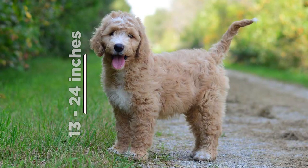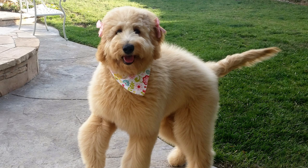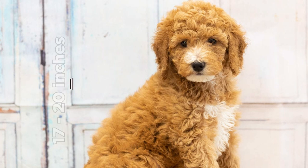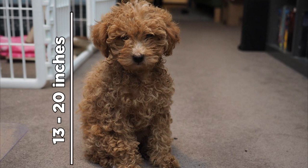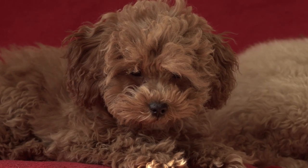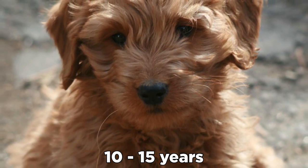Golden Doodles grow from 13 to 24 inches tall, depending on their poodle parents. They come in three sizes: Large Standard, Small Standard, and Miniature or Toy. Large Standard Golden Doodles grow from 20 to 24 inches and weigh 50 to 90 pounds. Small Standard Goldie Poos grow from 17 to 20 inches and weigh 40 to 50 pounds. Miniature Golden Doodles grow from 13 to 20 inches and weigh from 15 to 35 pounds. Mini Goldie Poos are the smallest ones — ideal companion dogs because you can literally fit them in your purse and travel everywhere. With a lifespan of 10 to 15 years, you can enjoy your life with one of the most therapeutic pooches that ever lived.